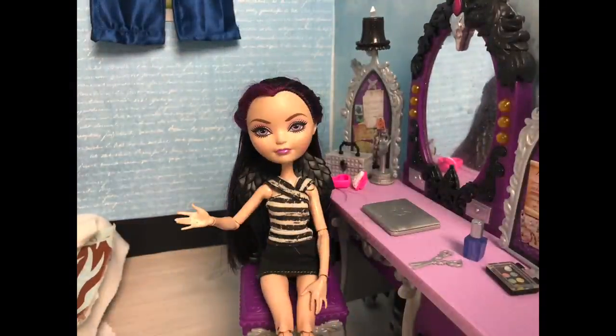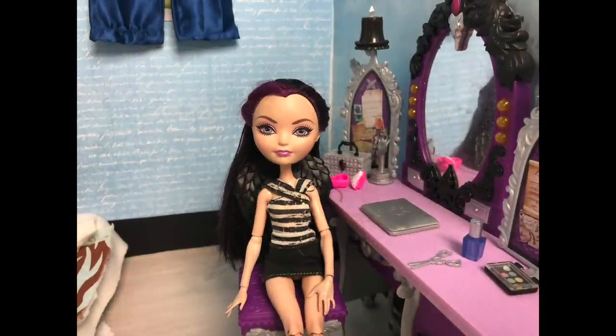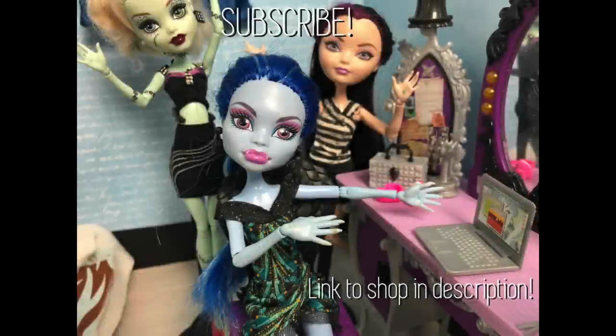That's enough Heath! Thanks again for watching and for your support! Bye!